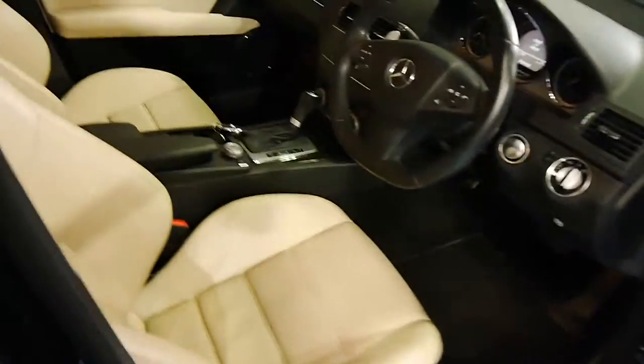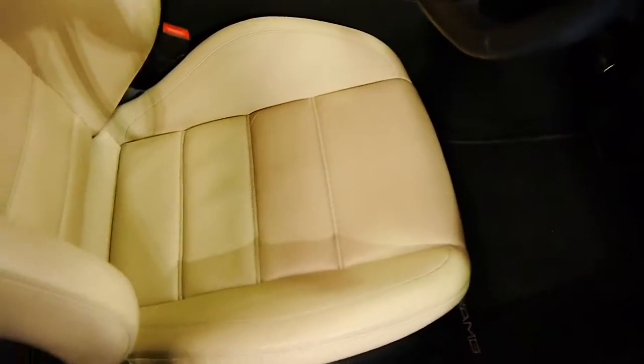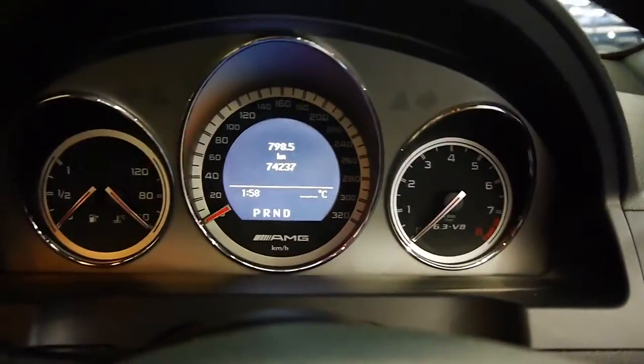Stepping into the car, we've got this lovely bone leather — it's an option on these, most of them are black. We've also got burled walnut inserts, which is nice on an AMG. Usually it's carbon fibre or metallic or some sort of metal.